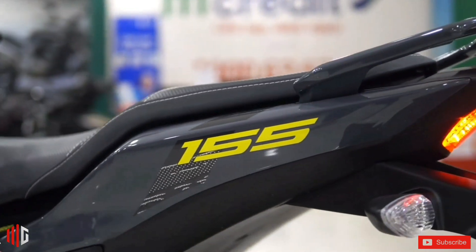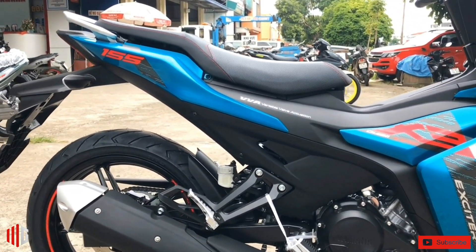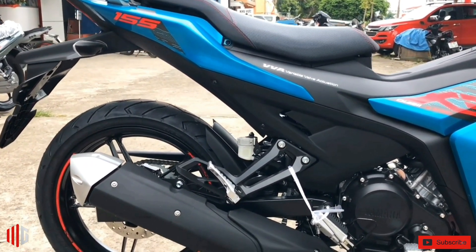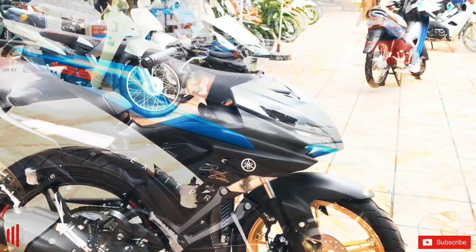Each color will have different stamps and motifs. According to our research, right after the launch, the new color limited edition was available at the dealer, and the price is exactly the same as the listed price of the company.